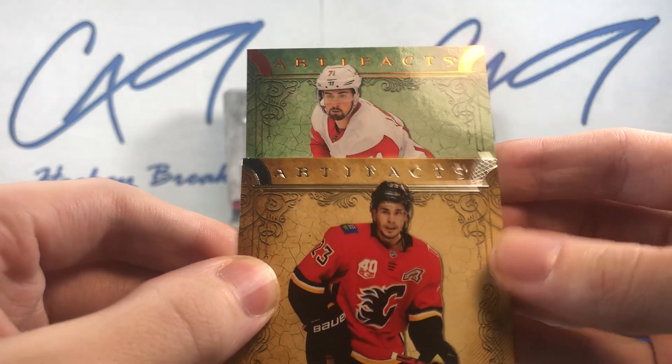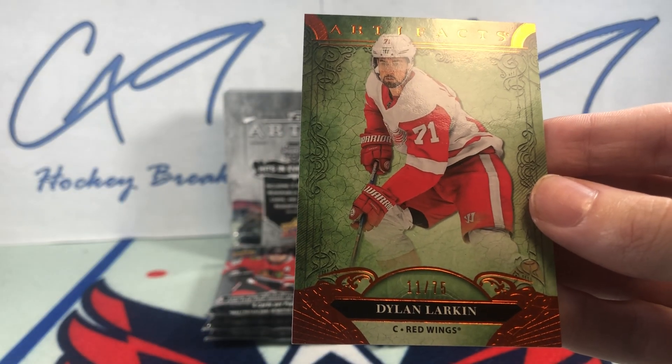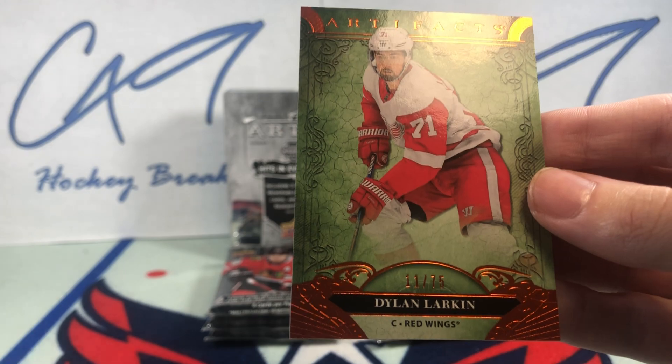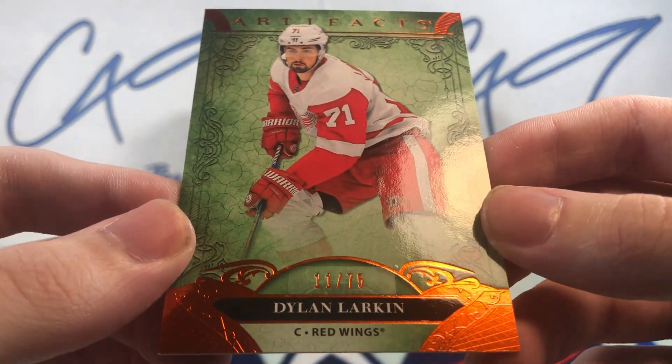We've got a Dillon Larkin, 11 of 75. Dillon Larkin, 11 of 75.